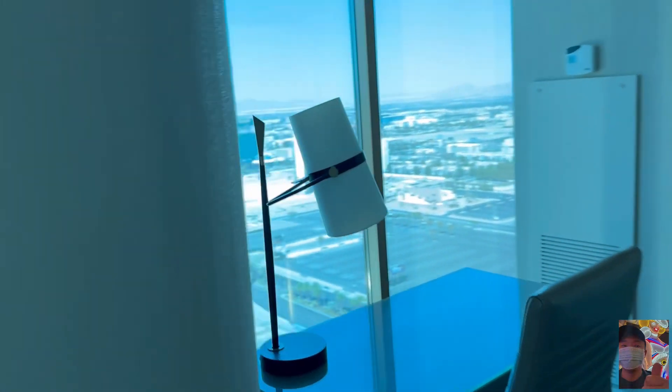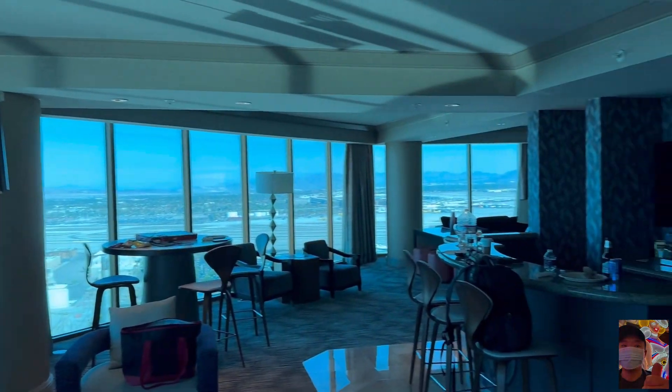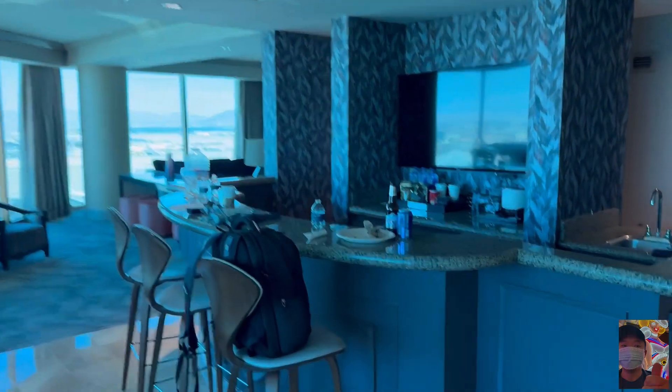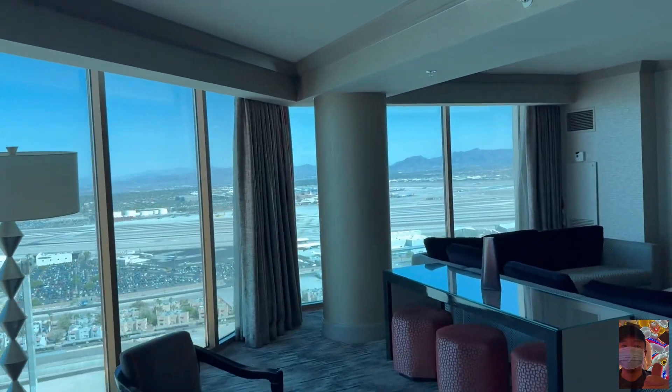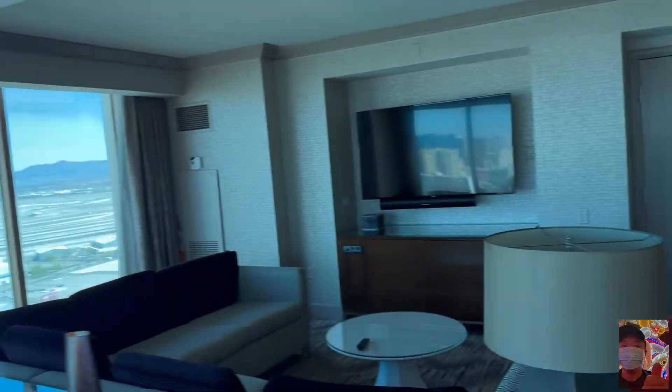You've got these big columns too — just all window. The bar setup is here and it extends all the way, 180 degrees.